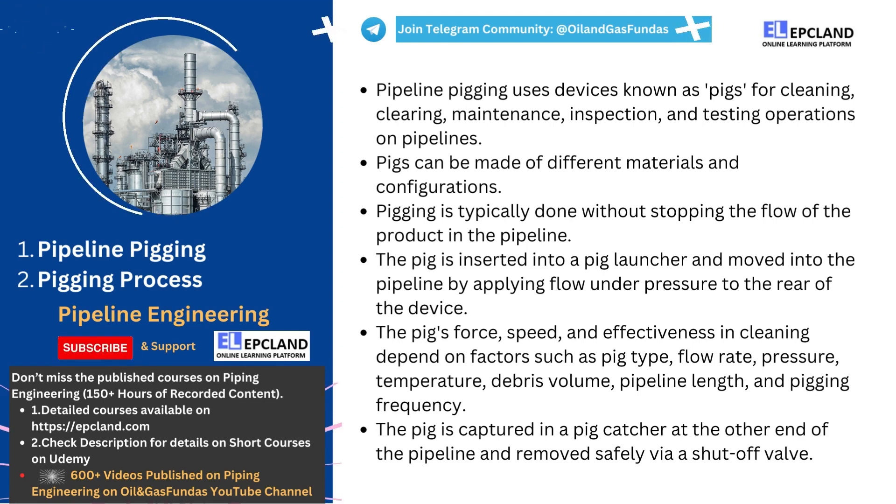For pipelines that are already in operation, pigging is performed without stopping the flow of the product in the pipeline. This technique is known as hot pigging, and it is done to avoid disrupting the supply of the product. In contrast, cold pigging is performed on pipelines that are not in operation.